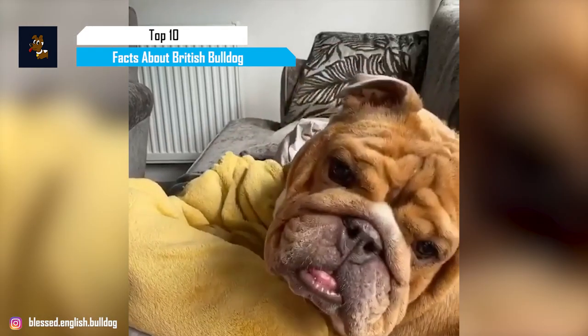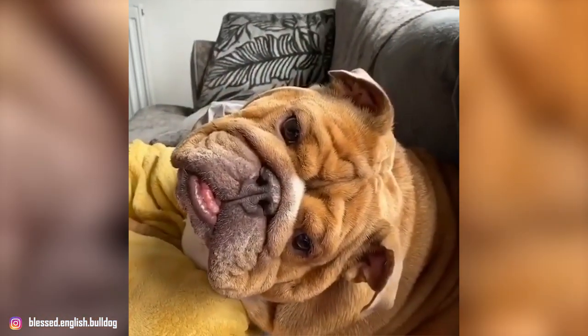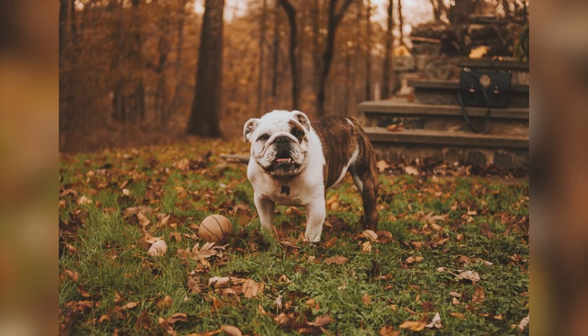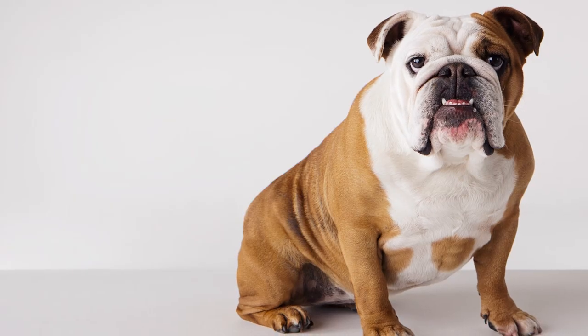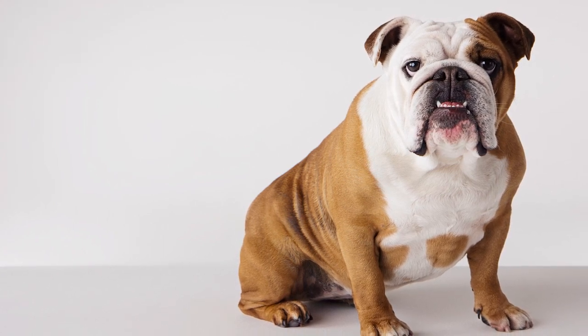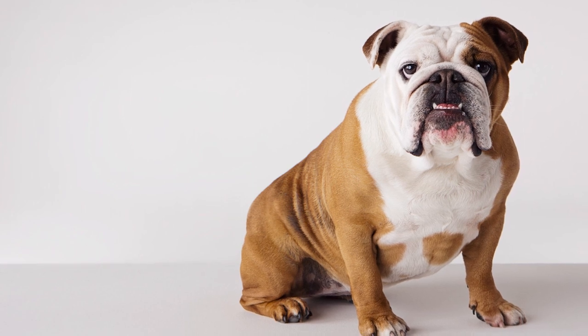The British Bulldog is also referred to as the English Bulldog or simply Bulldog, to distinguish them from other Bulldog-type breeds such as French and American Bulldogs. They're iconic for their folds of skin that form around the face and forehead, dropping cheeks, wide-set frame, muscular physique, and compact, stubby legs.